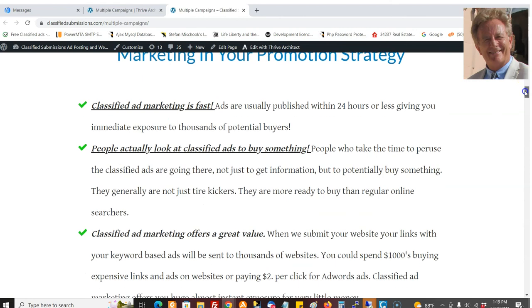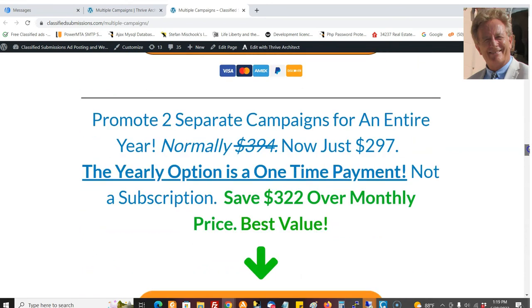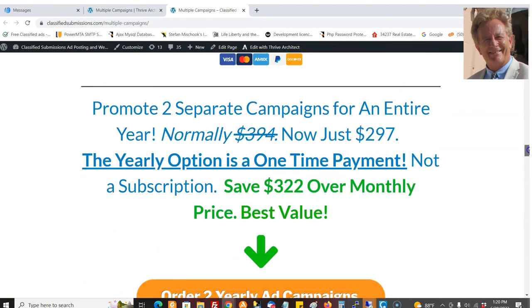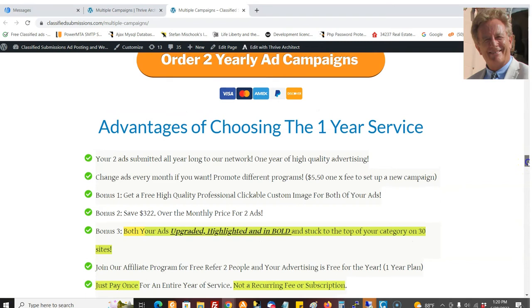You can do the quarterly or the monthly as well, but you do save a lot of money and get extra bonuses with the yearly. For the yearly, normally it's $197 for just one account. Now it's $297 for two campaigns that normally would be $394. If you go for the two-campaign deal on the monthly, that will cost you $322 more over the year. You're getting the two custom images, which you don't get with the quarterly or the monthly. You're getting the 10,000 visitors as well, which you don't get with the monthly or the quarterly. Plus you're saving quite a bit of money over the long term.